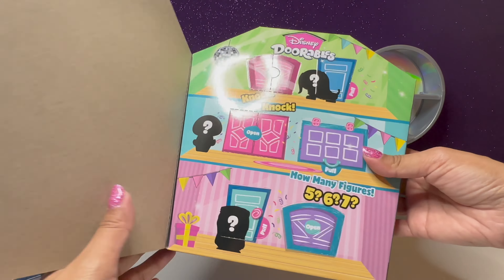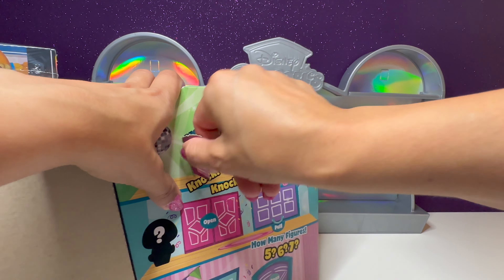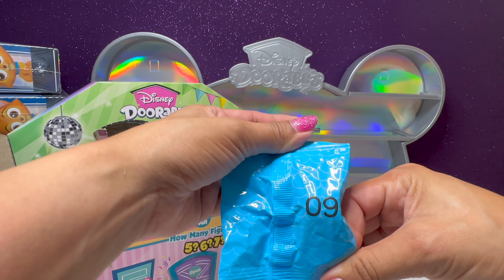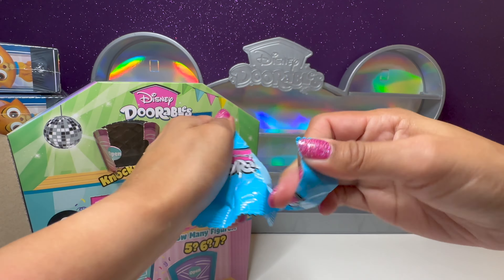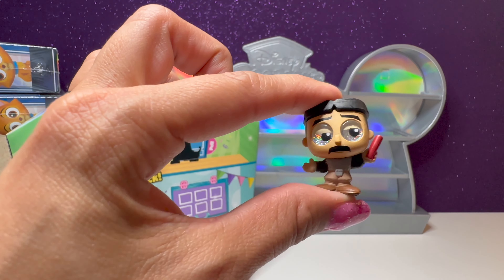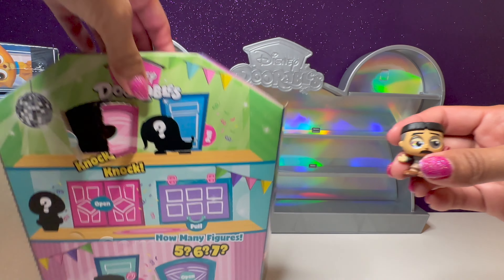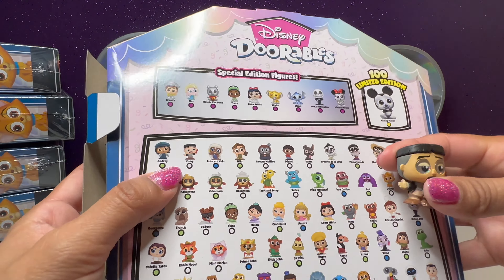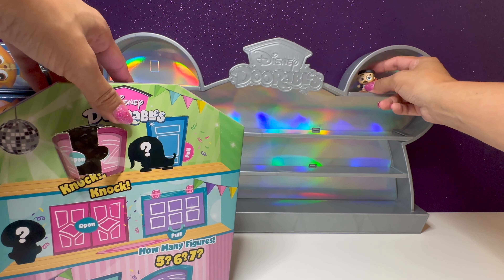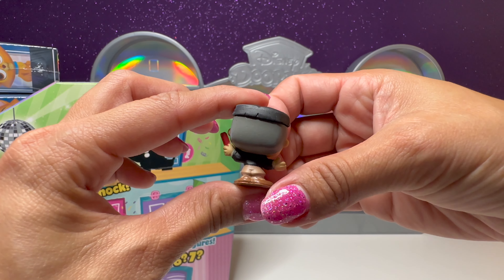Here's the little door, and in here we have our first mystery figure. This is number nine. This is a character from Atlantis — his name is Vinny. So we got Vinny from Atlantis. He's holding little — I think that's dynamite. I haven't watched Atlantis in a long time.